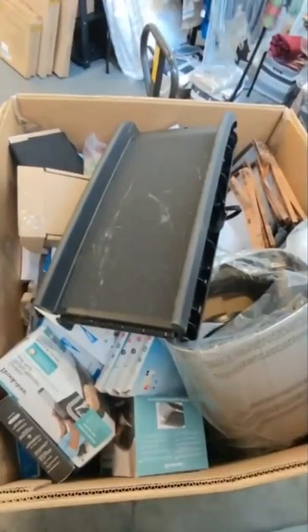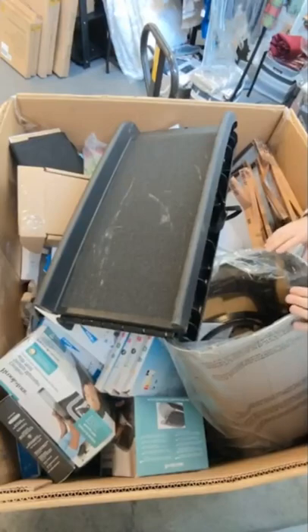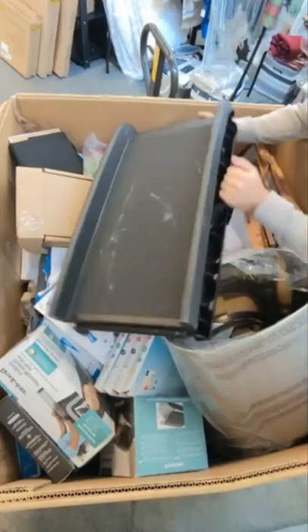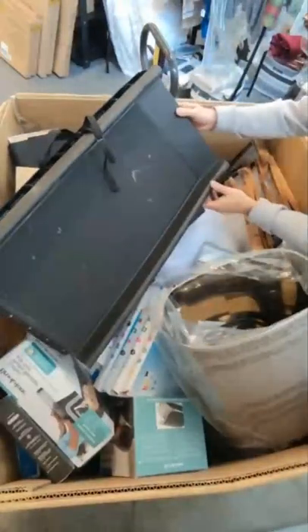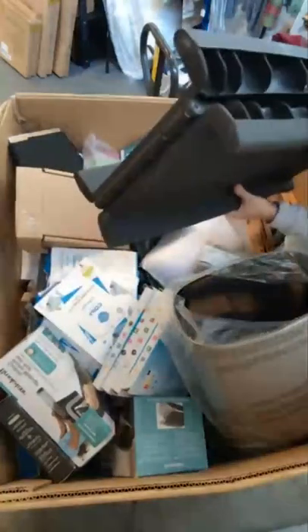This is the pallet — it's actually a pretty good pallet. We've got a lot of really good stuff in this. This is a portable ramp for dogs to get up on your bed or in and out of a car. Really nicely made plastic.